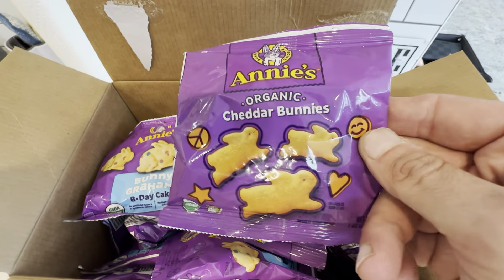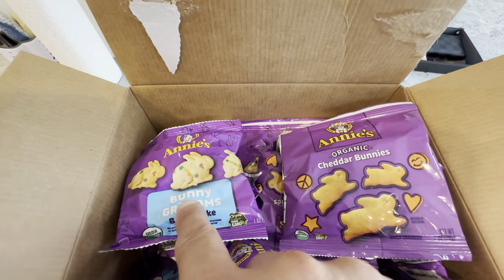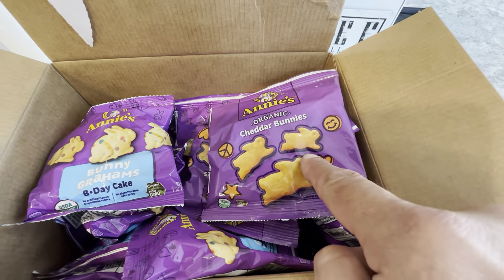If they're on the go, just basically grab-and-go. You get the two different flavors — 18 bunny grams and 18 cheddar bunnies.